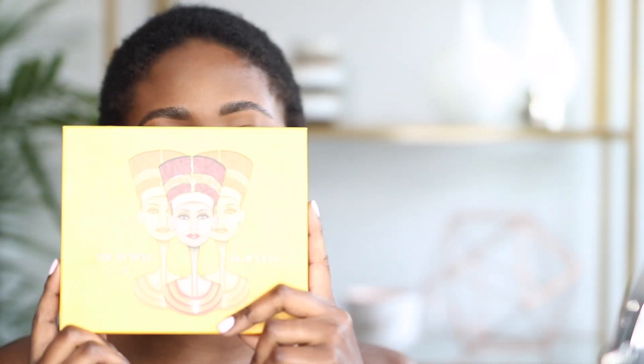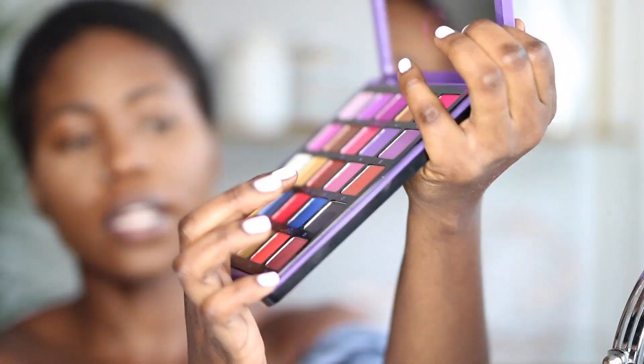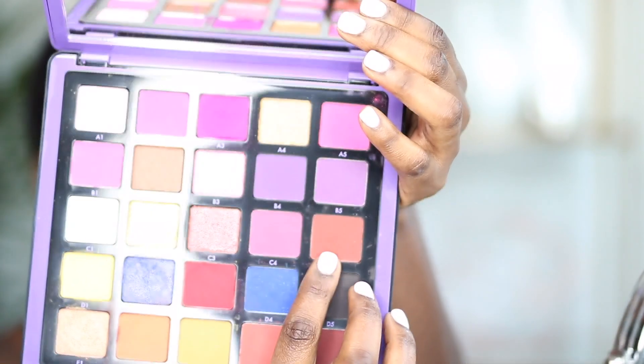Now we're going to start working on the eyes. I'm going to use the Juvia's Place palette and the ABH Nirvana Collection pearl pigment palette, Volume 1. In the ABH palette I'm going to use shades C5 and E5. C5 is what I'll use for the transition color, and E5 for the outer corner and crease. I'm also going to apply a little bit more concealer on my lids before starting.